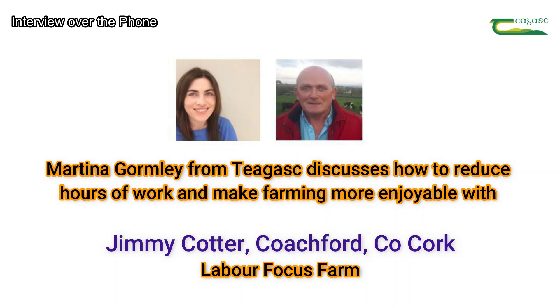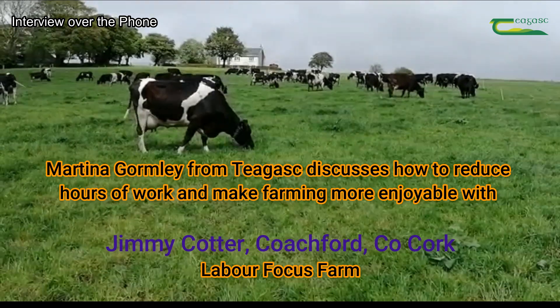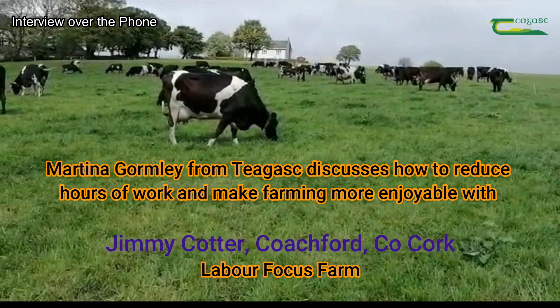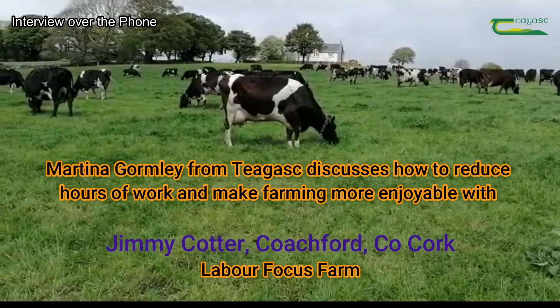Martina Gormley here, Tiagas. I'm joined today with Jimmy Cotter, one of the focus farmers, to discuss what worked well this spring, particularly from a labour efficiency point of view. So Jimmy, can you tell us a bit about yourself and your family and your farm?